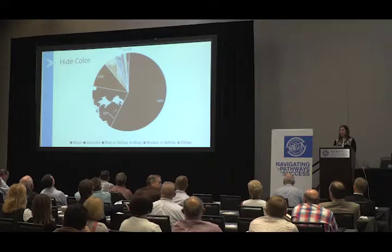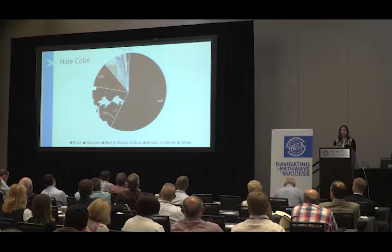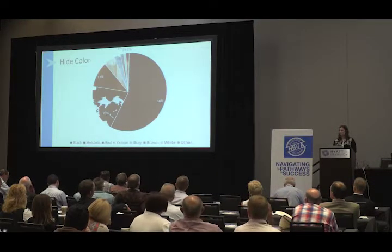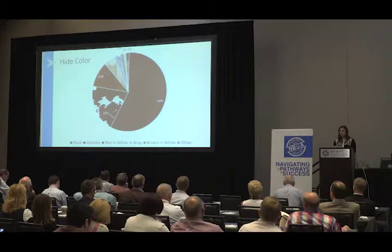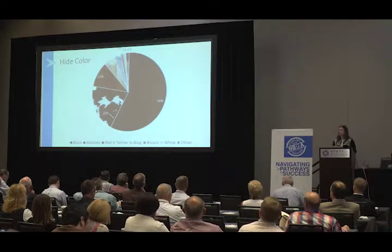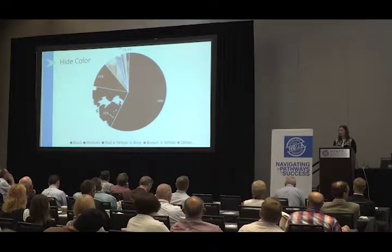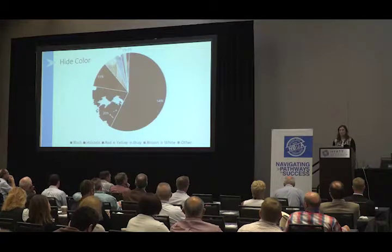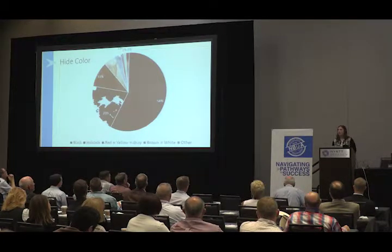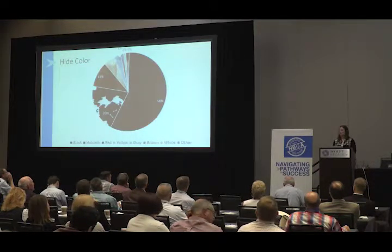Looking at hide color, we assessed predominant hide color or apparent breed type. About 58% of cattle had a predominant hide color of black, probably no surprise. 20% of cattle had a Holstein apparent breed type, 11% were red, and then it trails off from there. Compared to the 2011 audit, predominantly black-hided cattle decreased by about three percentage points, and Holstein cattle actually increased from about 5.5% in the 2011 audit. Some of the reasons may relate to market conditions leading up to 2016, as well as surveying a wider variety of plants throughout the U.S.